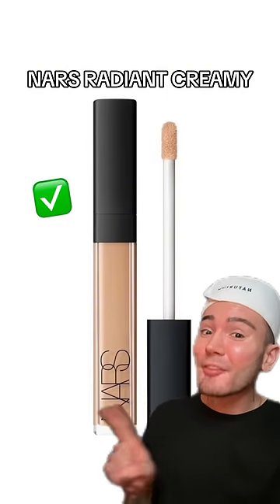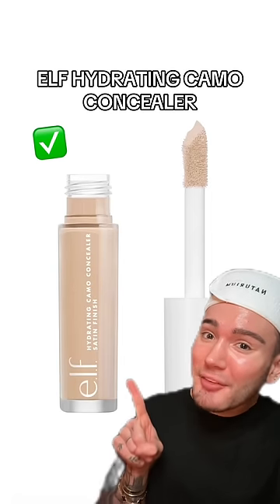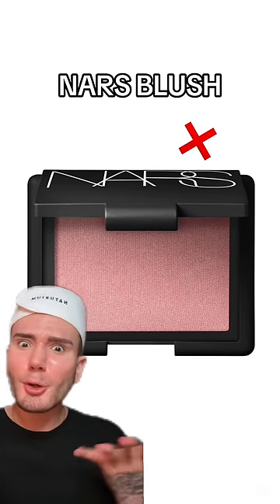A concealer that's great for acne-prone skin, however, is the NARS Radiant Creamy Concealer — it is so lightweight, definitely approved. And of course, also the ELF concealer is approved. Are we surprised? No.